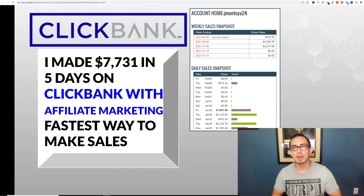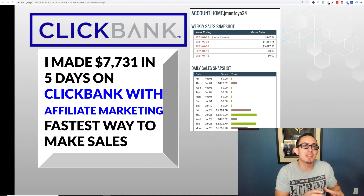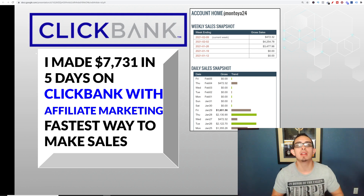Hey, what's up you guys? So in this video, I'm going to show you how I made $7,771 on ClickBank in just five days. I'm going to show you step by step how you can do this and one of the fastest ways to make money online with ClickBank affiliate marketing.